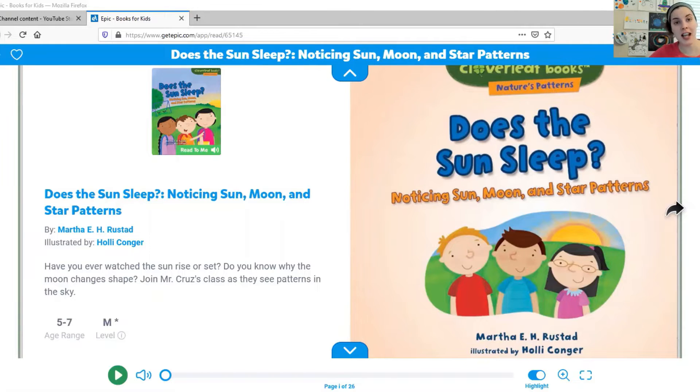We wouldn't even be here today — it's so cool! This is a book called Does the Sun Sleep? Noticing Sun, Moon, and Star Patterns. It's written by Martha E. H. Rusted and illustrated by Holly Conger. Let's check out what they have to say.